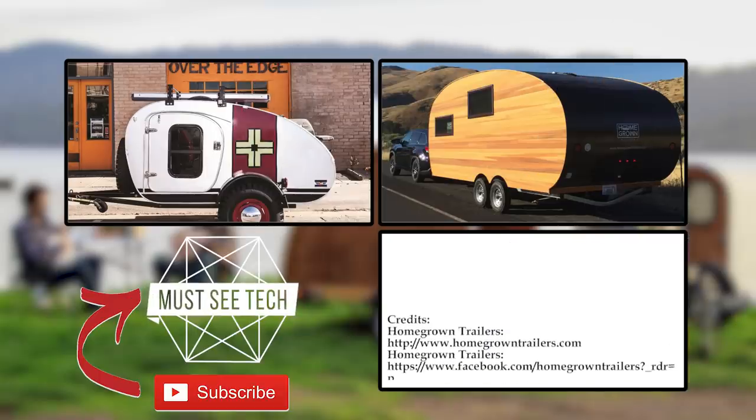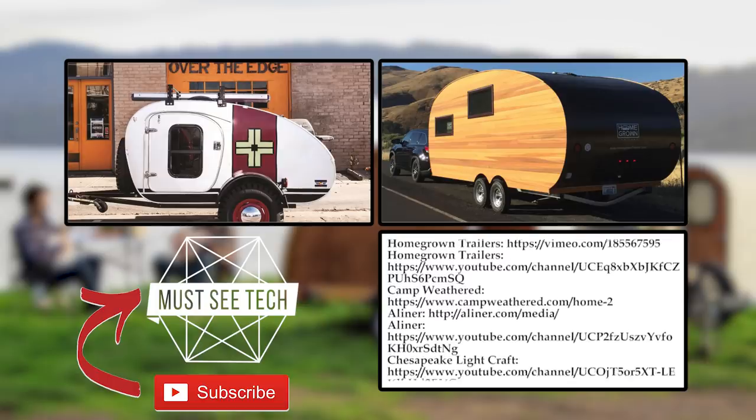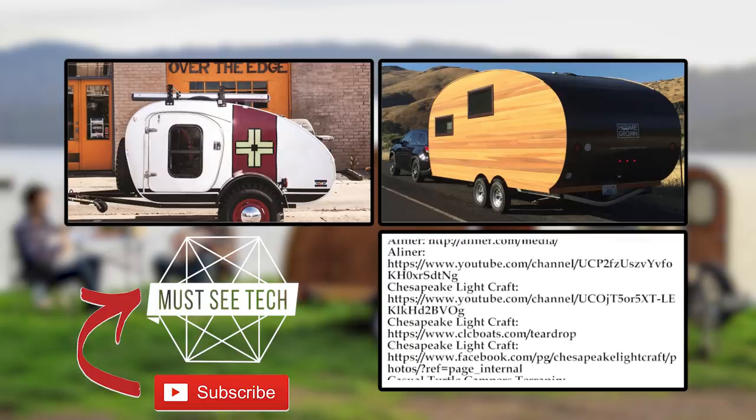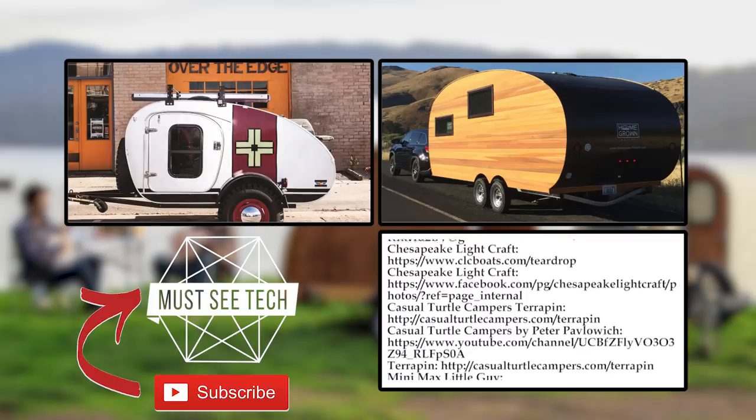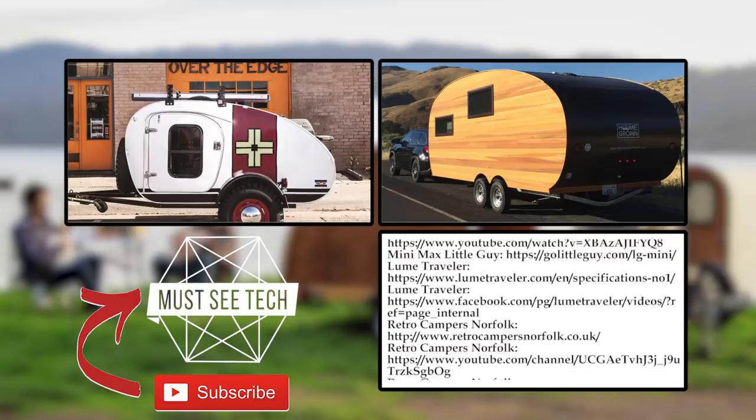Before you leave, make sure to check out the playlist of vacation vehicles, share your thoughts in the comment section about the best and worst models, let us know if you accept the pricing of these iconic-looking models, put a like under this video, subscribe, and we'll see you soon!